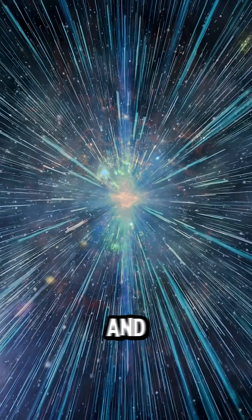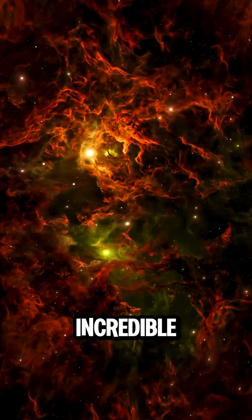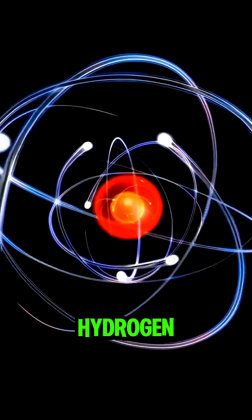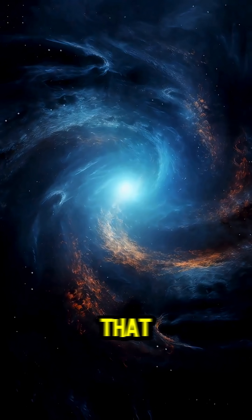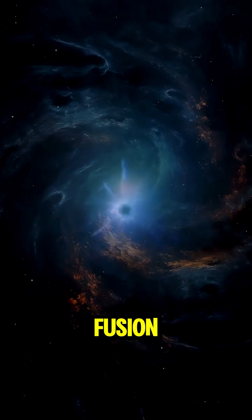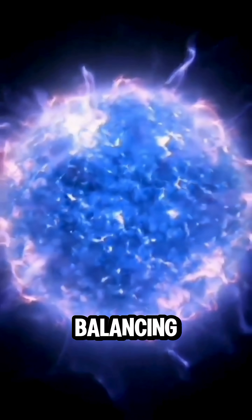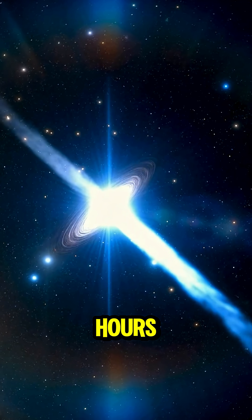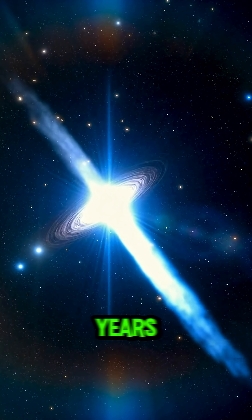As it grows, pressure and heat build up until something incredible happens. At around 10 million degrees, the atoms of hydrogen start fusing into helium. And in that moment, a star is born. The energy from fusion pushes outward, balancing gravity's pull. The star begins to shine — not for minutes or hours, but for billions of years.